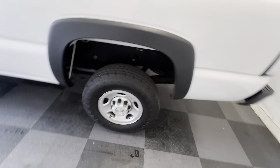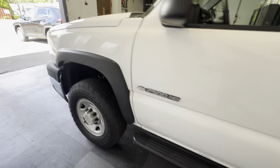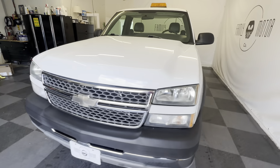Brand new tires from Discount Tire. Super nice, clean and dry undercarriage. The truck runs and drives like new now, absolutely phenomenal. Super clean truck.